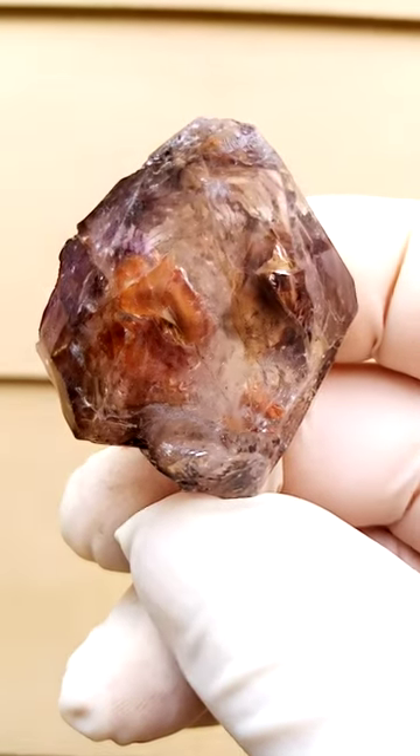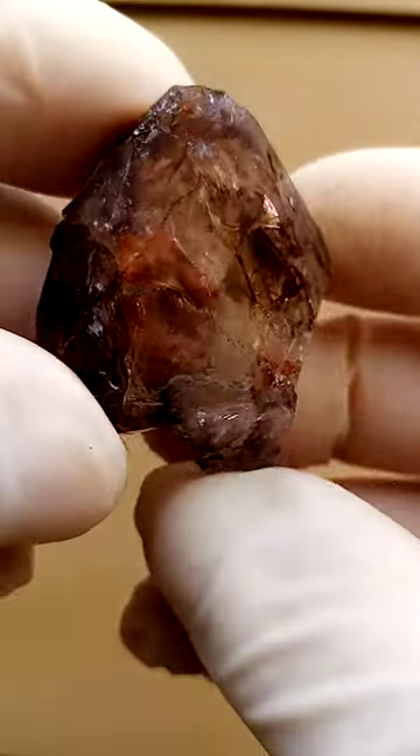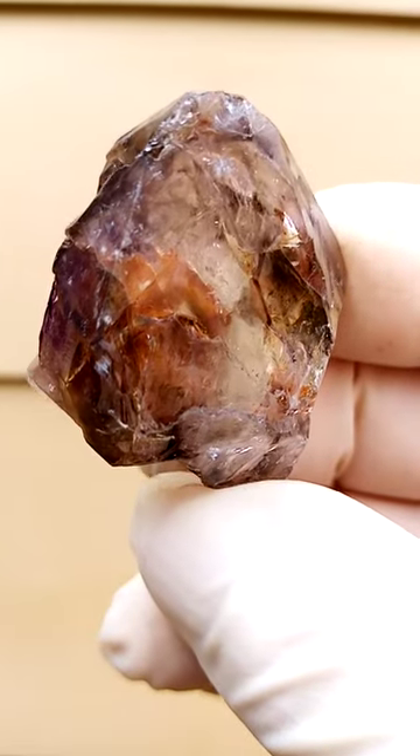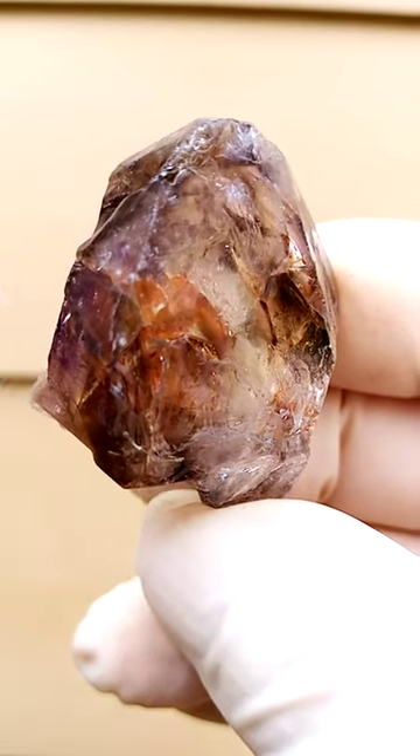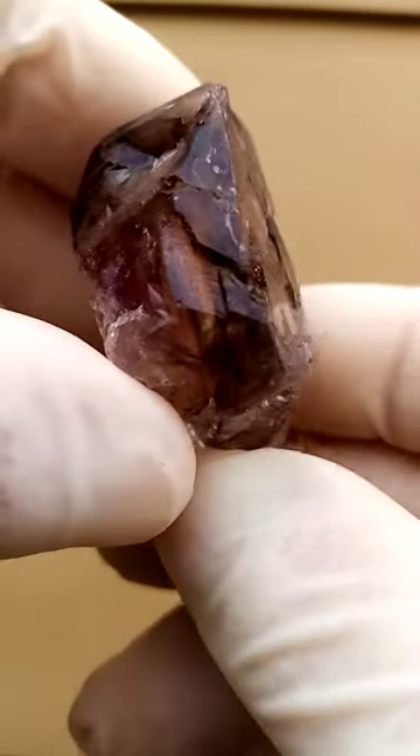Often you have hematite as an inclusion in these crystals. So this may be some oxidized hematite trapped inside, giving a bit of a yellow color on that section, around like this.